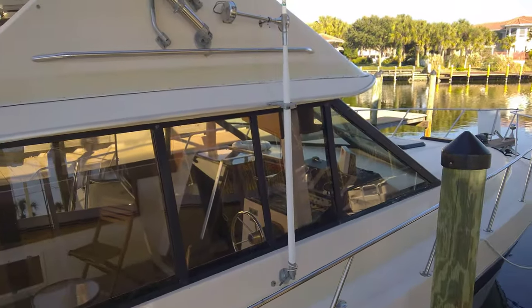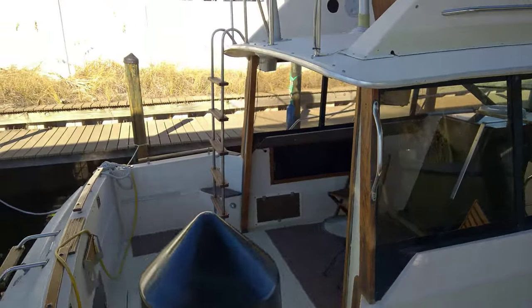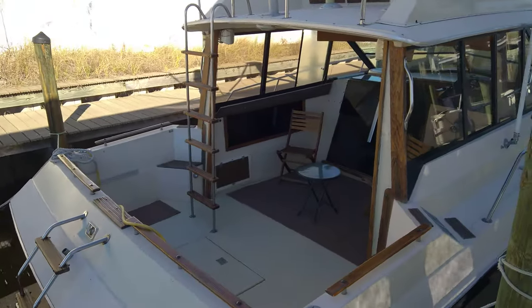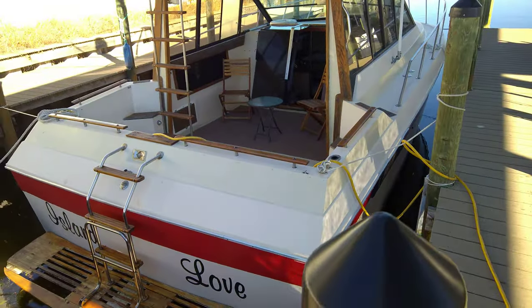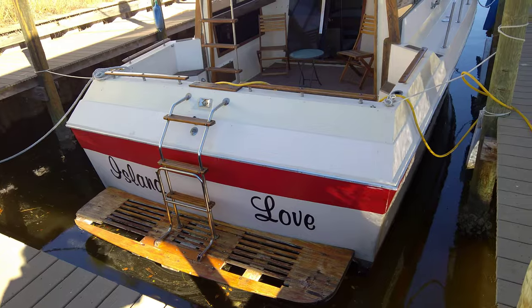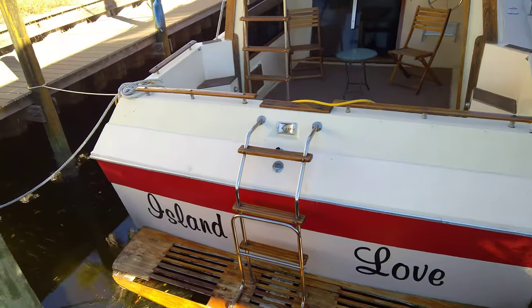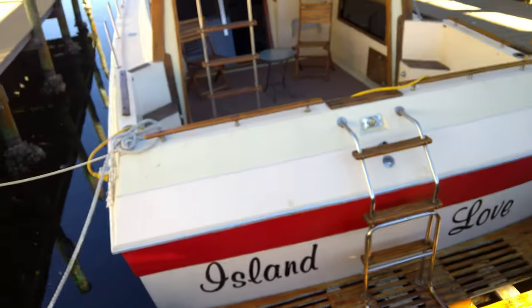She is being offered up at a very aggressive price, and a survey is available for serious buyers. This is James Reddy with Great Southern Yachts, and I appreciate your time looking at Island Love, the 1982 Chris Craft 335 Commander here in Destin, Florida.